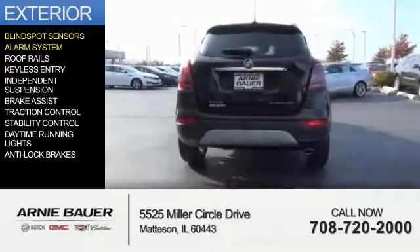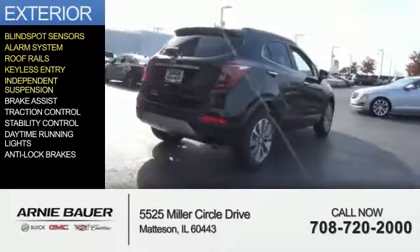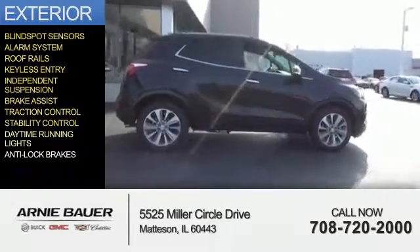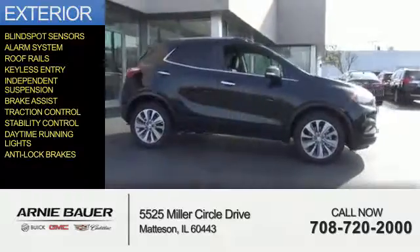an alarm system, roof rails, keyless entry, independent suspension, brake assist, traction control, stability control, daytime running lights, and anti-lock brakes.